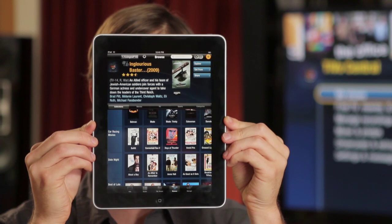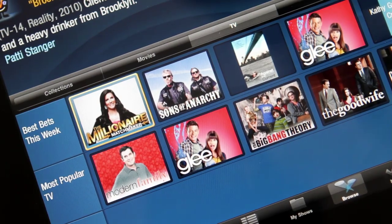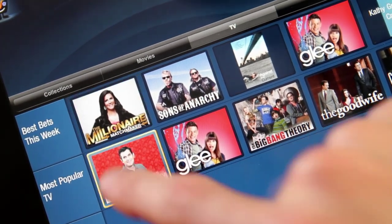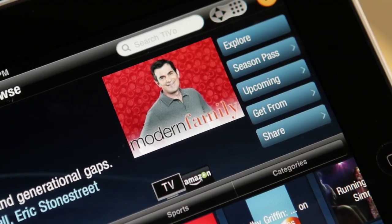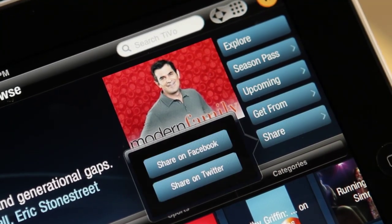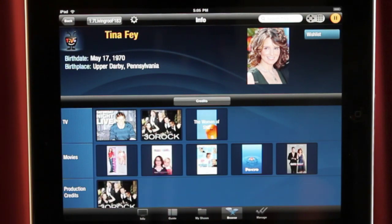Bold movie poster graphics make finding what you're looking for a piece of cake. Select TV and you can explore a show further. Press this button to record, or click Share and make a comment about this show on your Twitter account or Facebook page. Options galore — you can even explore a particular actor's entire resume with just one tap.